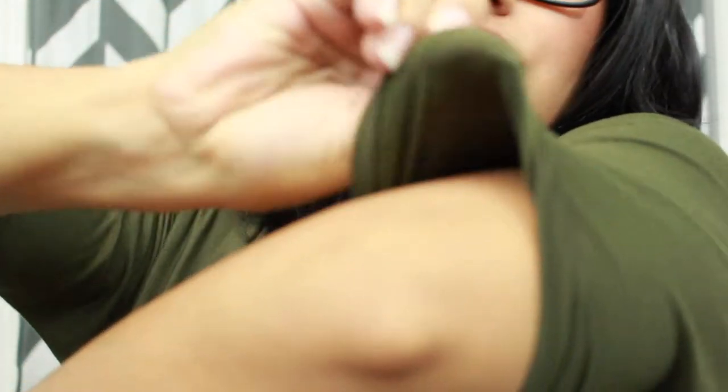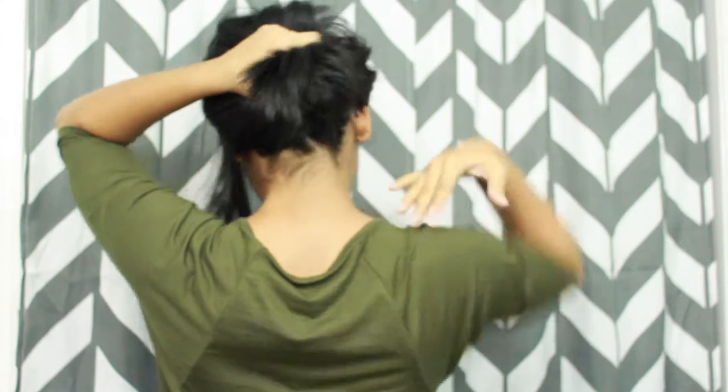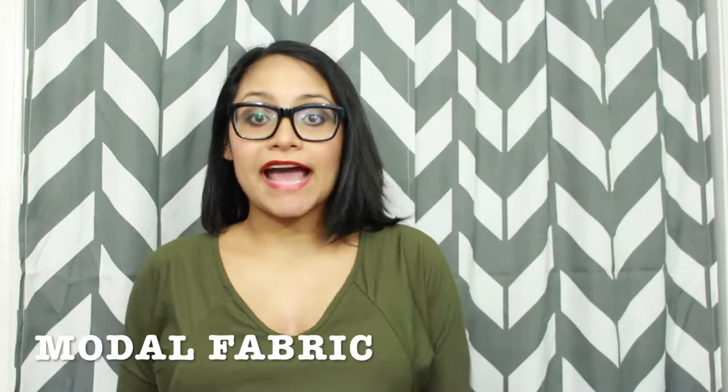It has cuff sleeves — see that right there, they're sewn into the fabric so no chances of unrolling. It also has a beautiful seam that goes right in front of the chest and in the back as well, so it's very flattering. It has a v-neck, and the fabric I'm wearing is Modale.